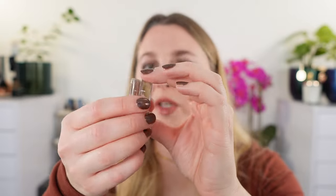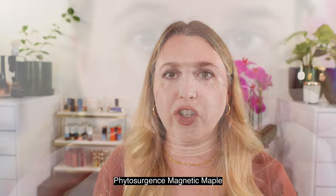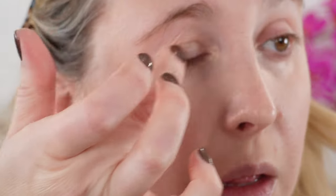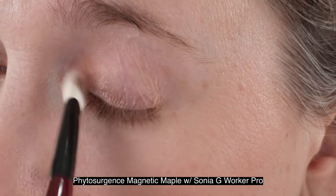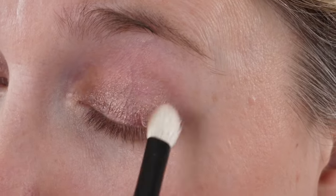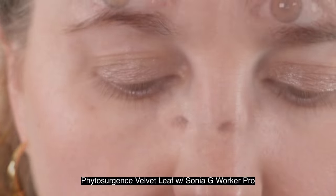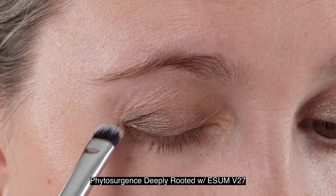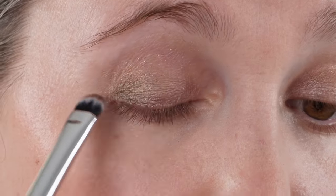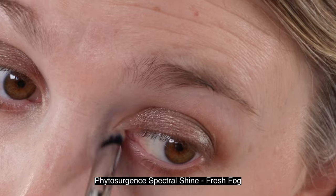Next we're going to move into the eyeshadow. It comes in a plastic lid with a glass jar. The texture of these is going to be kind of in between the highlighters and the blushes. You can put these on very easily with either a finger or a brush — they are smooth and creamy, but not as creamy as the whipped blushes. They have a little bit more firmness but they're not dry. If you're familiar with the Tom Ford or Charlotte Tilbury cream blushes versus the Chantecaille cream blushes, these are in between those two. Because of that, these shadows actually work really well for people with oily lids and they stay put fairly well.